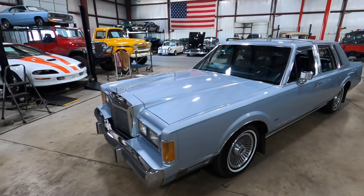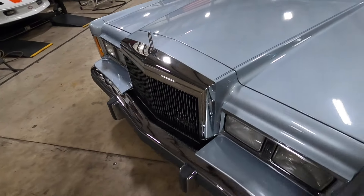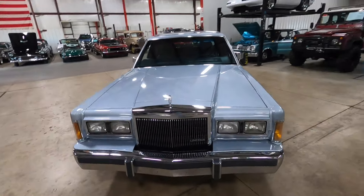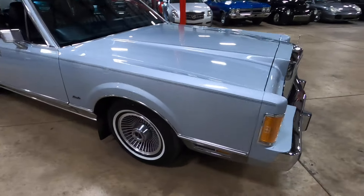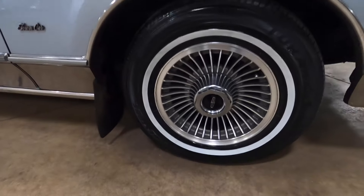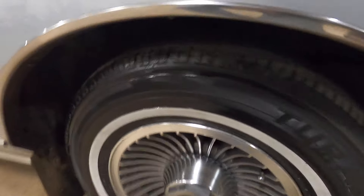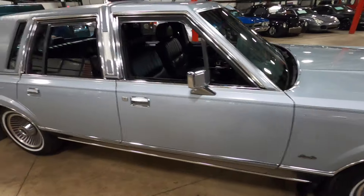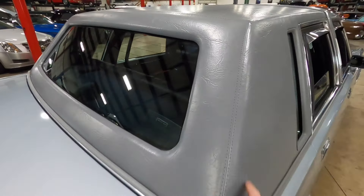Overall, the Town Car is in really nice condition. The paint shows very well, as well as the chrome bumpers and grille. The wheels are in excellent condition. You have the white wall tires, still quite a bit of life left in those. You do have the grayish silver vinyl leather top.